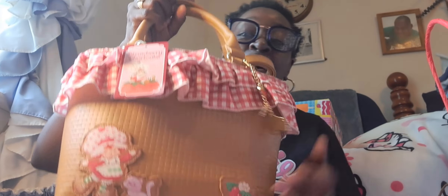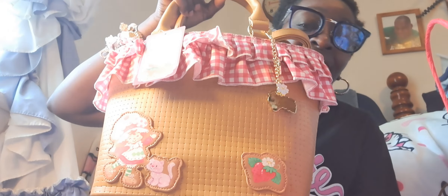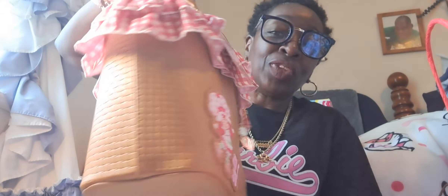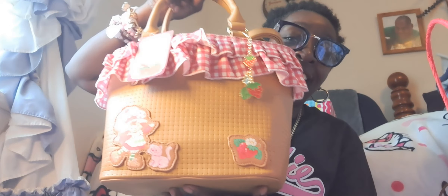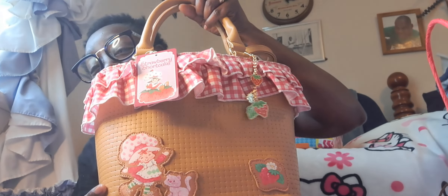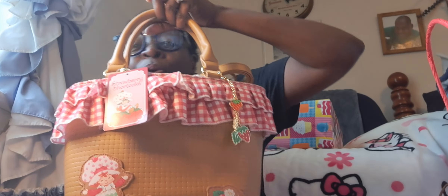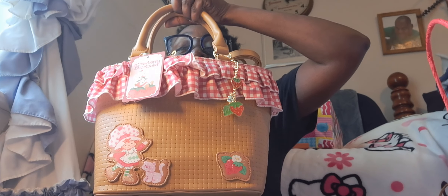First thing, I hauled this bag. I seen a couple of girls have it — I think Ms. Angela and Collar had it too — and I had to snag it. I thought it was so cute, so adorable. This is the Strawberry Shortcake bag. I won't go all into it right now, but I'm sure I will be back with what's in my bag. Like I said, real quick, because we've got a lot of stuff going on.